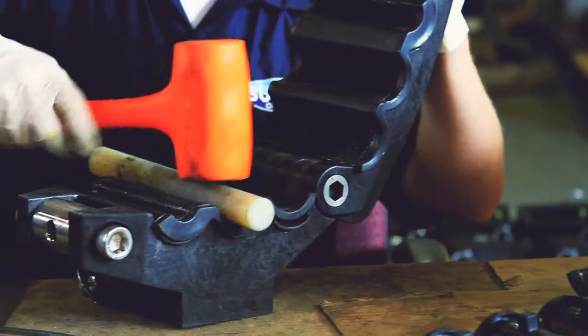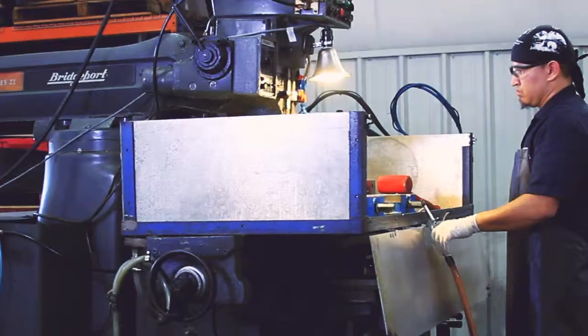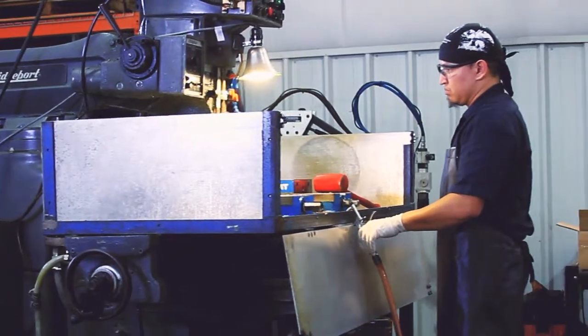We primarily serve the offshore drilling contractor and the different OEMs that operate within our industry. We've been in business for over seven years now. Our staff represents close to a hundred years of experience in the oil field.